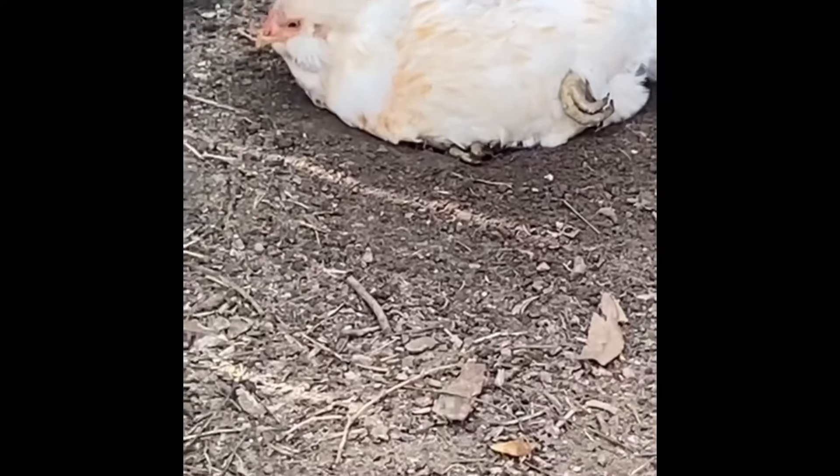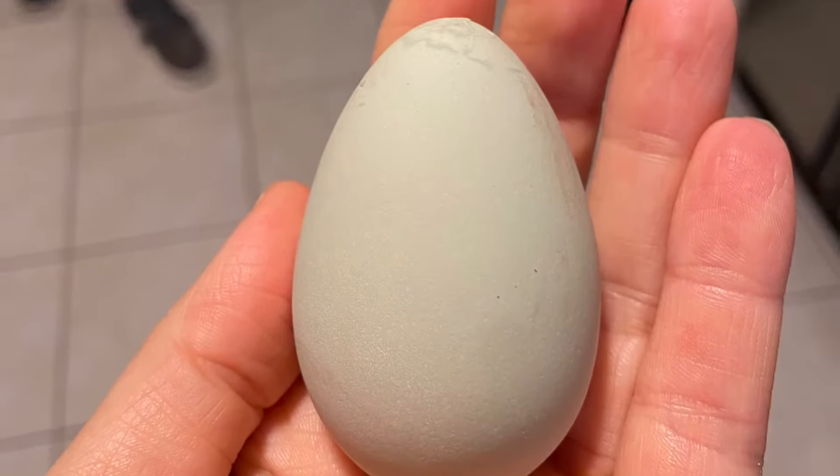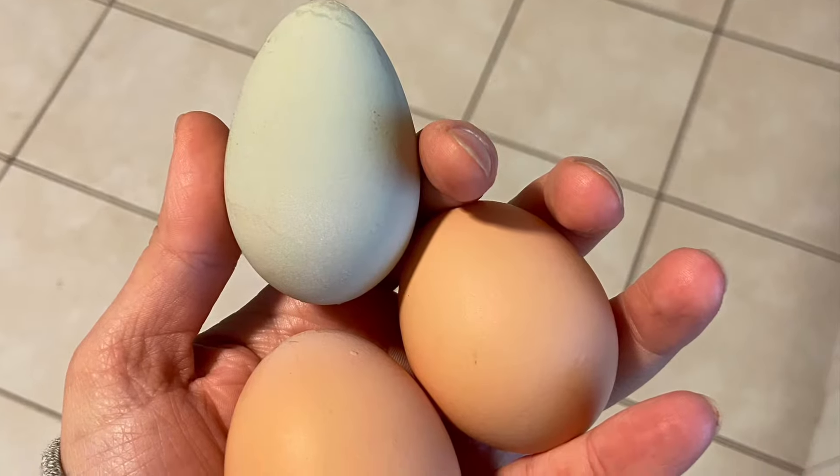Lucky for us with Bunny, we got the green-blue egg we were expecting. This is the first egg she ever laid — a torpedo-type egg, which was funny. But that was the first egg she ever laid.